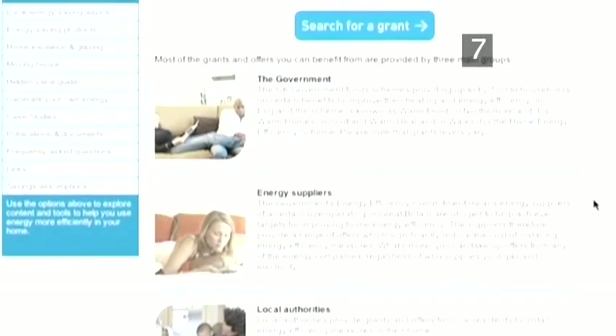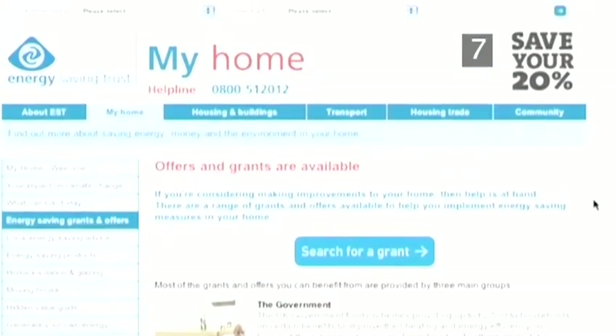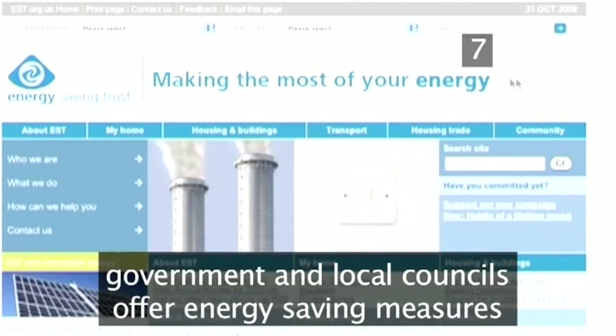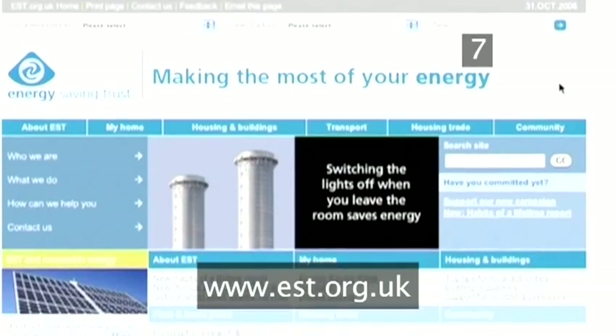Step 7: Grants. Saving energy is such a vital issue that grants are available to help you make the necessary home improvements. Energy suppliers, the government and your local council all offer help in paying for energy-saving measures. Check on the Energy Saving Trust website to see what offers are available to you.